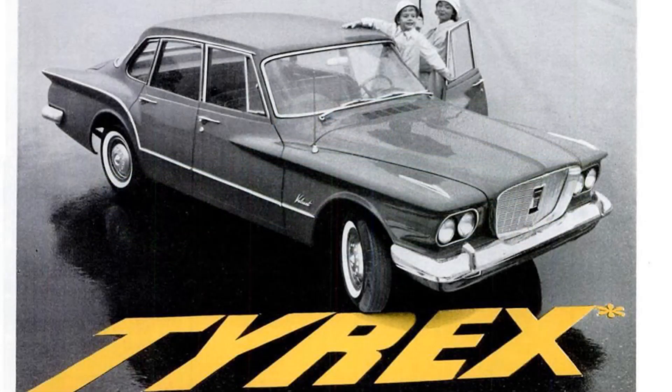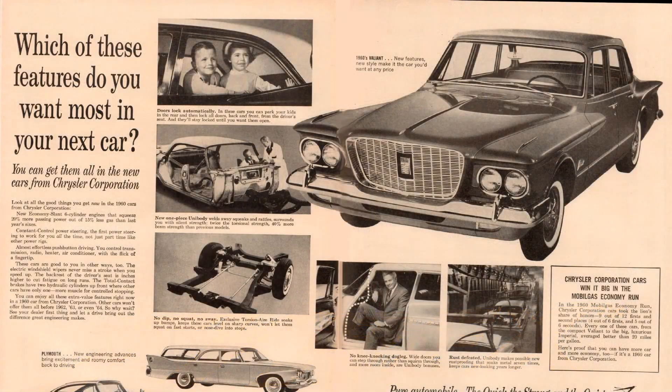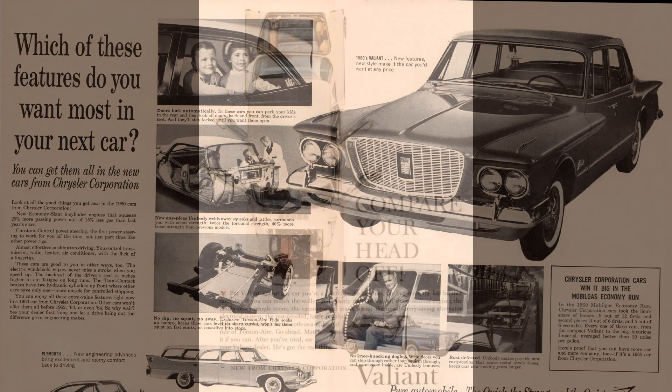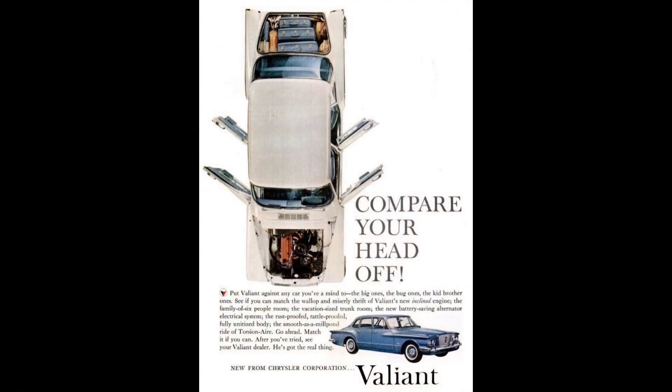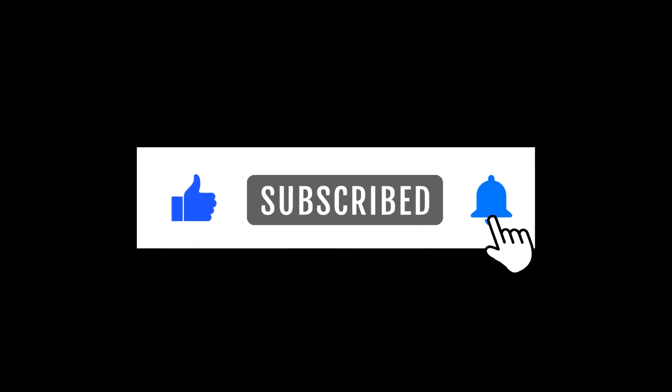With the goal to produce affordable cars that offered room for a family of six, give the buyer peppy performance and reliable economical fuel mileage, and remain competitive with the import car market, Chrysler delivered on all counts, and sales proved the Valiant's success. Thanks for watching to the end. If you like this video, please subscribe so that we can grow this channel and bring more content to you in the future.